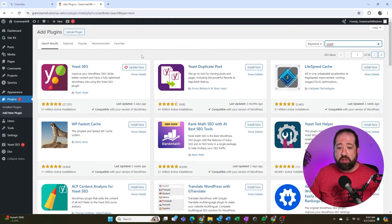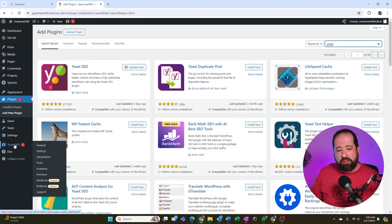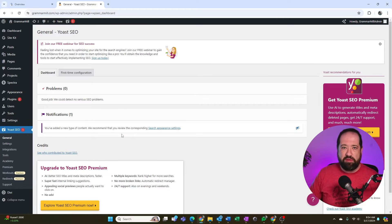Yoast has two versions: a free version and a premium version. I like the premium because it does automatic 301 redirects and things like that, but you don't have to pay for it. The free features of Yoast are enough to accomplish step two. Once you have Yoast installed, go to Yoast SEO. It has a pretty intuitive wizard that will walk you through how to name your site, title it, and answer basic SEO questions about how you want to be presented on platforms like Google and Facebook.